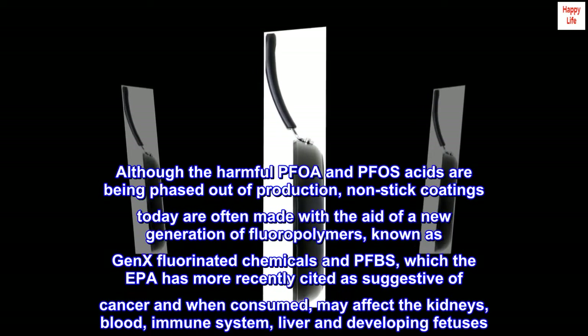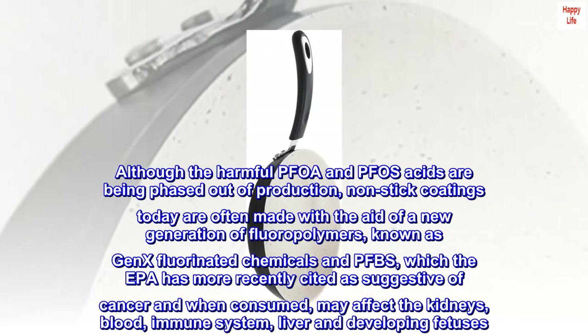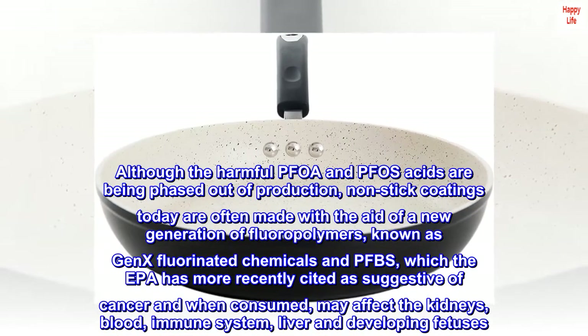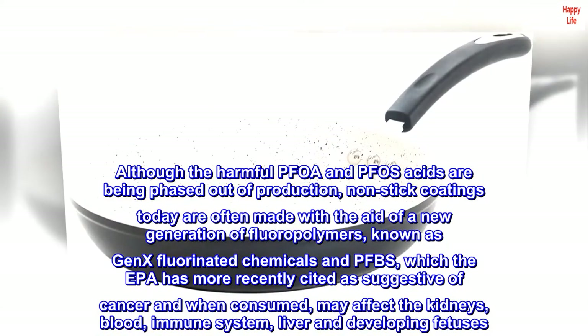Although the harmful PFOA and FOSE acids are being phased out of production, non-stick coatings today are often made with the aid of a new generation of fluoropolymers known as GENEX fluorinated chemicals and PFBS, which the EPA has more recently cited as suggestive of cancer and when consumed may affect the kidneys, blood, immune system, liver, and developing fetuses.